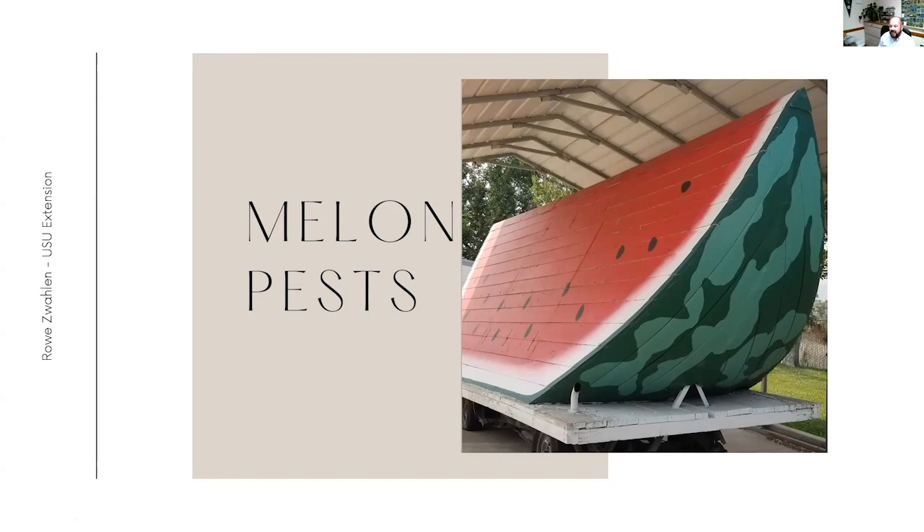We're going to be talking a little bit about pests tonight - not really diseases, but pests of melons. These are most of the common ones, and there are definitely some weird ones too. That seems to be why I get a lot of calls - for the exceptionally strange cases - but these are going to be some of the more standard things that you might see and encounter, and hopefully some ways to deal with those as well.